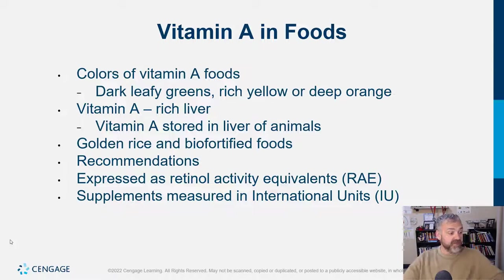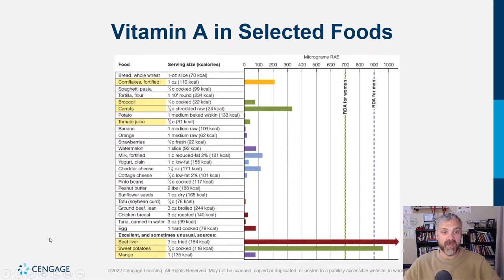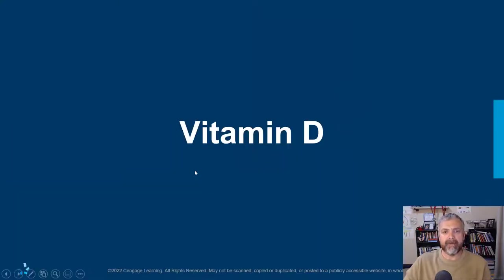How much do we need? We mentioned 5,000 international units. It can also be expressed as retinol activity equivalents, primarily when discussing food. Supplementation is where you see IU or international units. Top food sources include beef liver and sweet potatoes, which are really off the charts, and carrots as another really good one — but keep in mind whether you're getting preformed vitamin A or beta carotene.